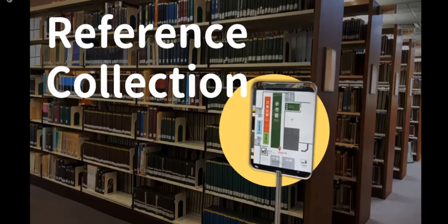Now we are watching the reference collections area. Reference collection is a kind of encyclopedia, dictionary, and so on. This kind of collection is for common use, so you can only use them inside this library — you are not able to borrow them out. And if you need certain pages, you may make copies in the copy room next to this area. But remember not to violate copyright rules, which means you are not allowed to copy too much of a book.